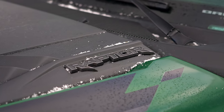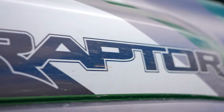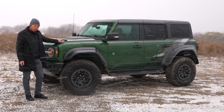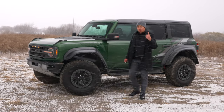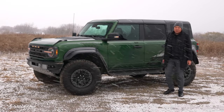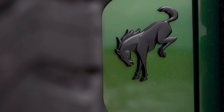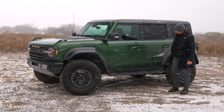The hood is much more aggressive with a big bulge, a Raptor logo, and a couple of Easter eggs — it's a functional extraction graphics package. This one is finished in Eruption Green, an absolutely gorgeous color. Bronco Raptors only come in four-door configuration with a hard top — there's no two-door option. Around back you've got the gigantic 37-inch spare tire dominating the rear end, along with Bronco and Raptor badges.